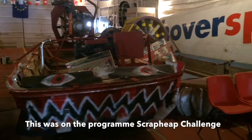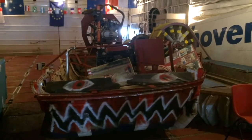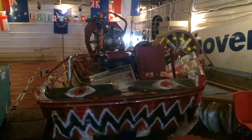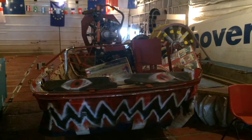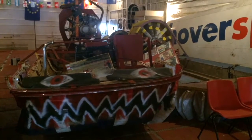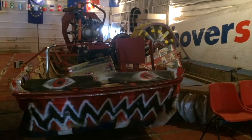It's a sliced-off Transit van roof. You can see the original sun visors there at the front. Briggs and Stratton lawnmower engine to inflate the skirt, and a Suzuki 650 motorcycle engine at the rear for propulsion.